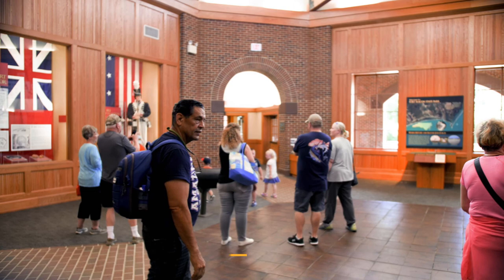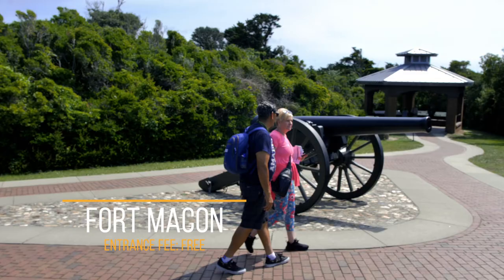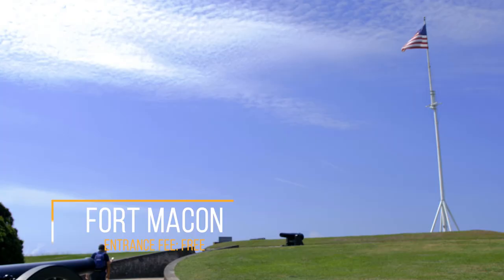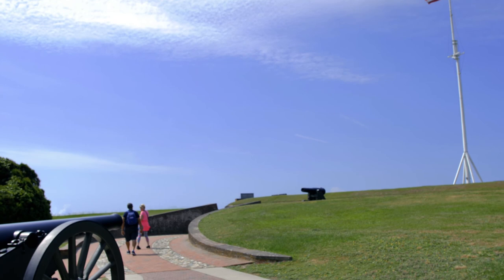Fort Macon is located on the Crystal Coast of North Carolina, on the eastern end of Atlantic Beach. The cost to enter the park is free and open to the public daily from 9 a.m. to 5:30 p.m.